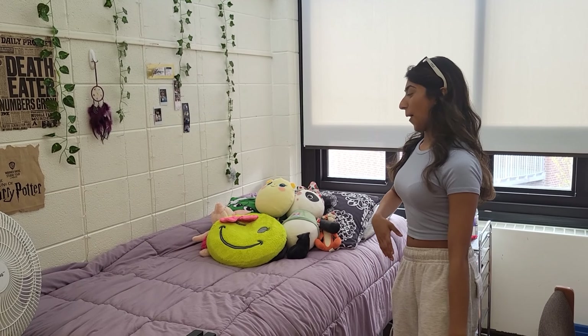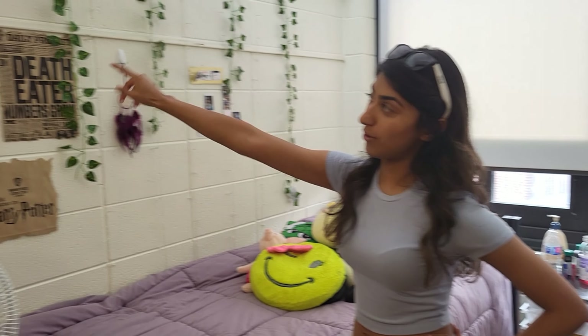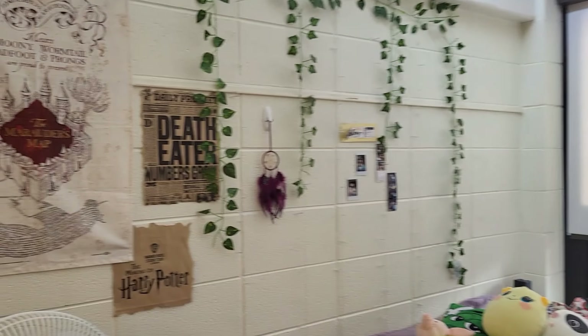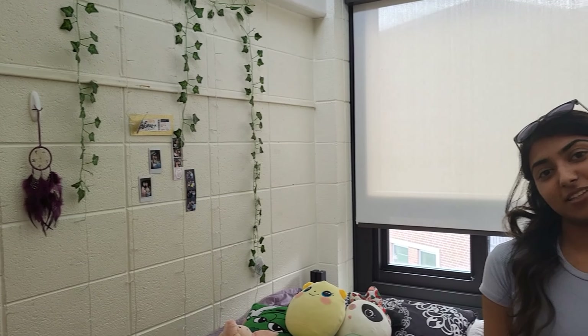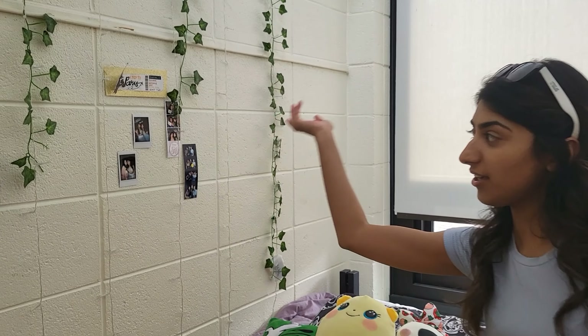Hi guys, I'm Maya, I'm Lily's roommate. This is my side of the room. I am obsessed with stuffed animals — that's why there are so many. I went to Warner Brothers Studios in England and got that poster from there because I'm totally obsessed with Harry Potter. I also cut out these paper bags and made them into posters. I believe in dreamcatchers and my favorite color is purple, as you can see.